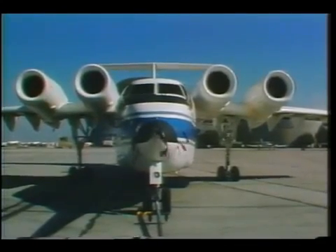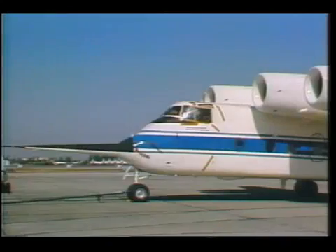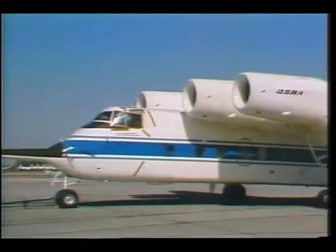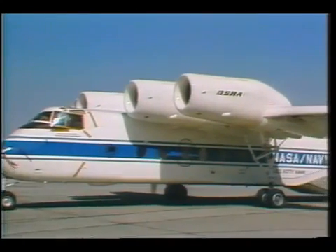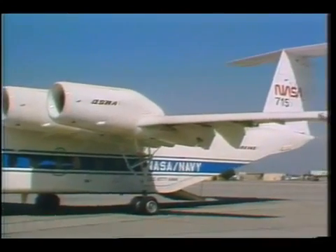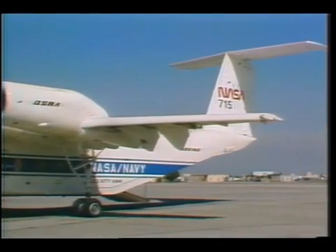This strange-looking plane is the QSRA, which means Quiet Short-Haul Research Aircraft. It can land at speeds slower than many light airplanes, about 75 miles per hour, and can brake to a stop in 600 feet.